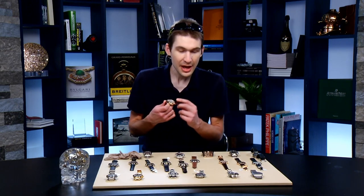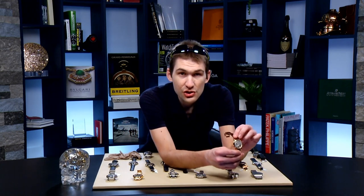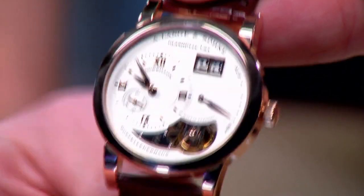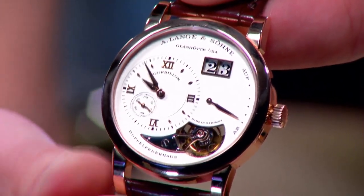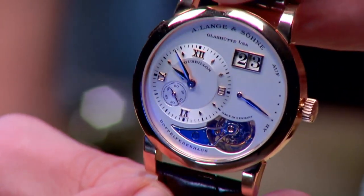Some folks will only accept a Lange when fine finish is discussed. I'm a Lange fanboy, and I leverage the brand highly on these shows because there's so much to love. Back in 2000 — Lange then only six years into its watchmaking experiment, the first watches having come out in 1994 — they launched the Lange 1 Tourbillon that you see here.